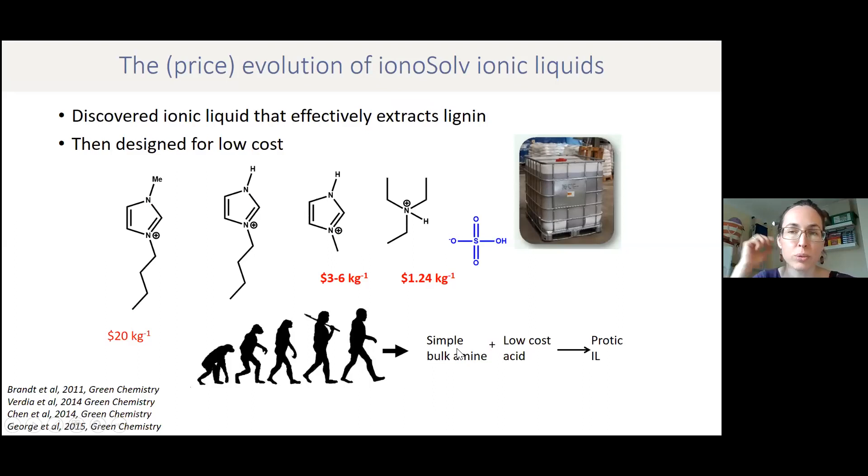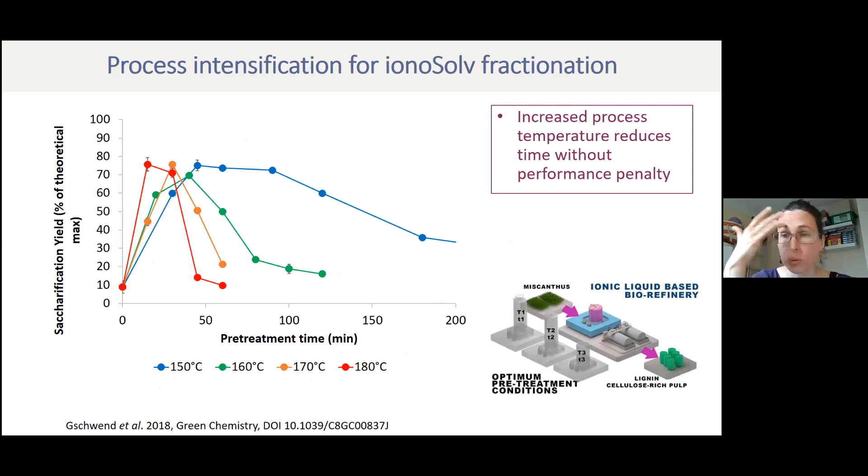Briefly, key issues with ionic liquids: concerns about price. We evolved our ionic liquids from $20 per kilo initially down to $1 per kilo — a reduction by a factor of 10 — because they're made from a simple bulk amine like triethylamine and sulfuric acid, which is a very cheap chemical. Another key factor is process speed: you want a fast process to have a small reactor with high throughput. We demonstrated really short treatment times when going to 150°C or higher.